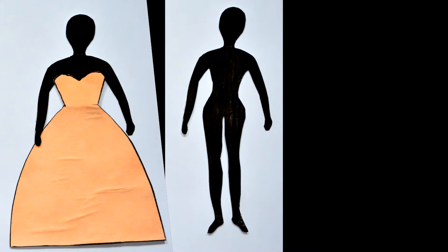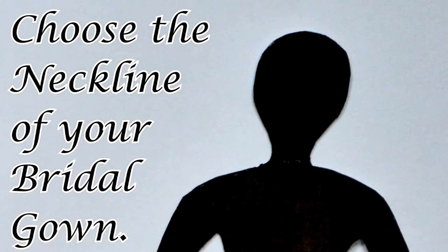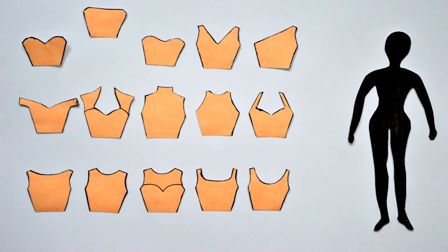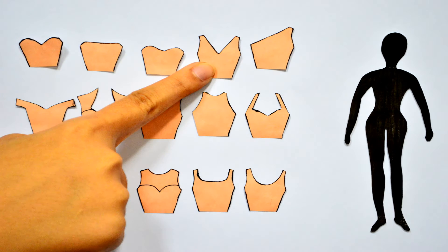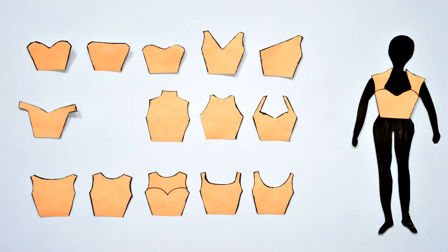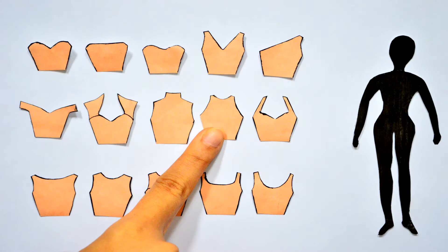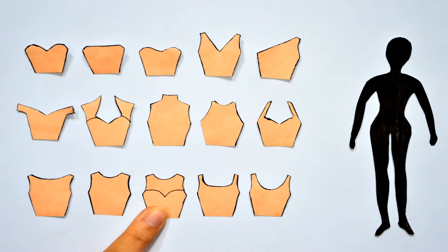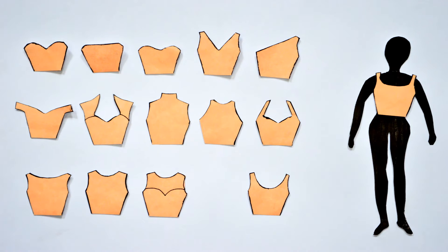Then let Mitch DeSunia Apparel do its magic for you. First step, choose the neckline of your bridal gown. Various choices from sweetheart, straight, semi-sweetheart, v-neck, asymmetrical, off-shoulder, queen anne, high neck, halter, halter strap, boat neck, jewel, illusion, square, and scoop.